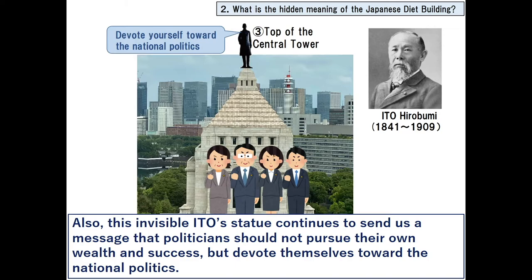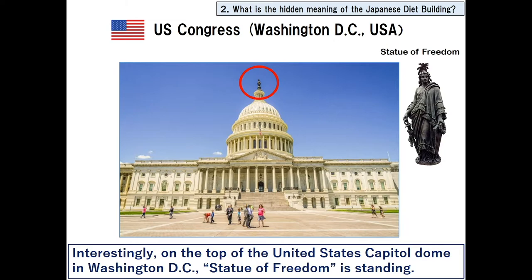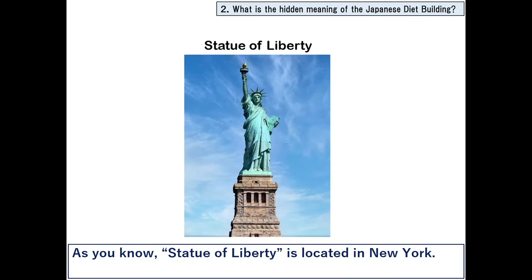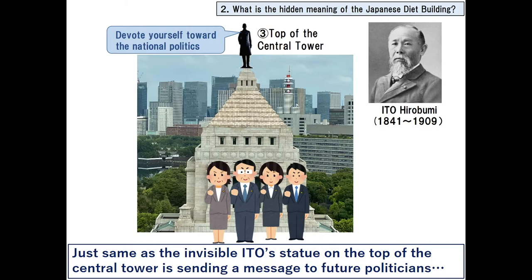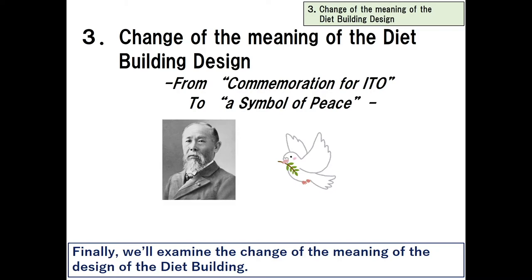This invisible Ito statue continues to send us a message that politicians should not pursue their own wealth and success, but devote themselves towards national politics. Interestingly, on the top of the United States Capitol dome in Washington DC, the Statue of Freedom is standing — watching and supporting freedom of speech in the US Congress from the top of the central dome — just as the invisible Ito statue on the top of the central tower sends a message to future politicians.